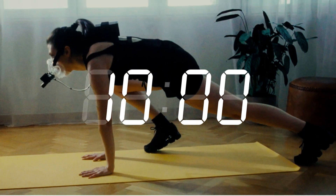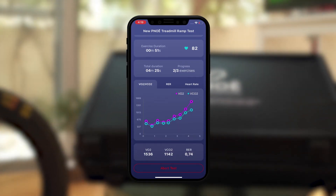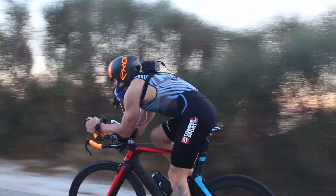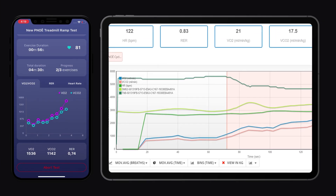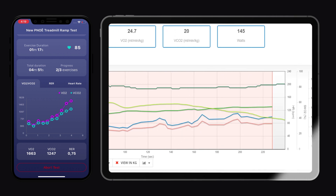It takes 10 minutes to run a test, it fits in a small briefcase, and to use it, all you need is a smartphone. Since it's portable, you can test your client's metabolism in any environment, while you monitor live data from Pnoe and other connected devices from your laptop or tablet anywhere around the world.